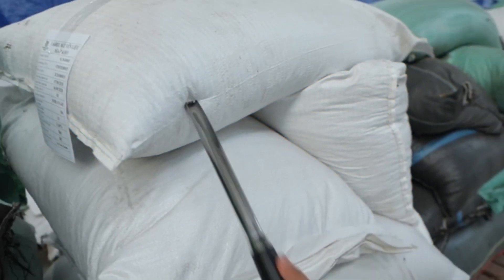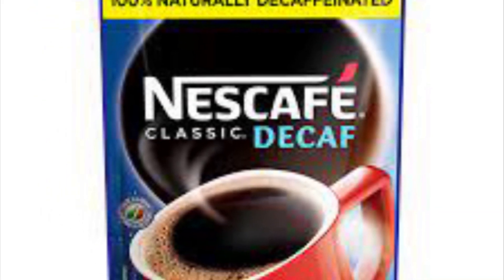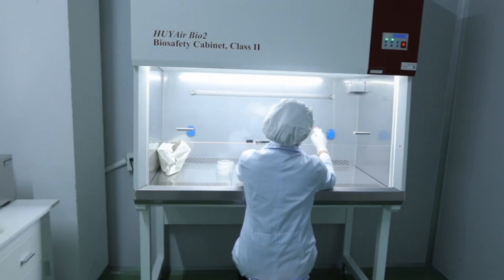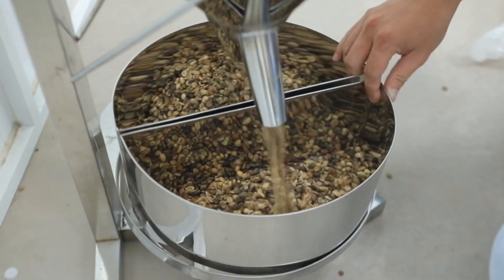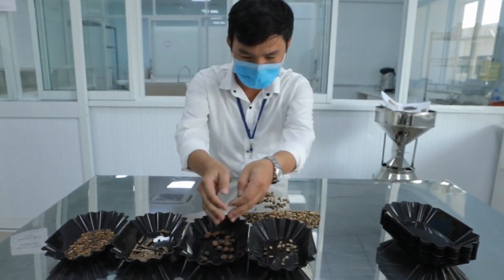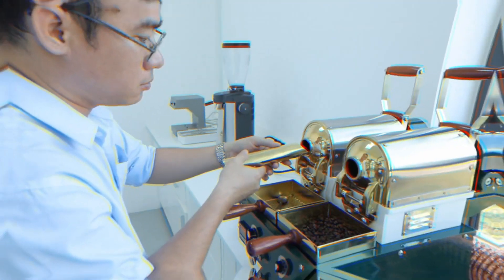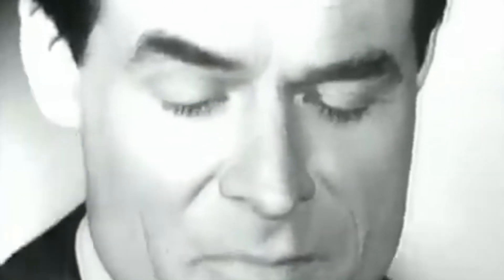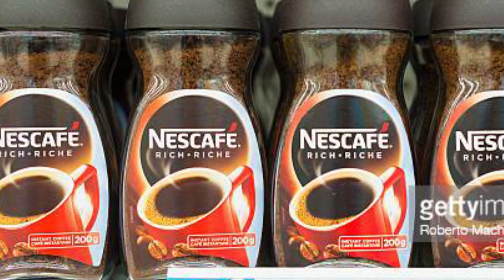Over the years, Nescafe has continuously innovated its instant coffee offerings. It is available in various flavors including Original, Decaf, Gold Blend, and Espresso, and is the world's leading coffee brand. The company has introduced different product formats such as instant coffee sachets, coffee mixes with added ingredients, and specialty coffee blends. Nescafe also adapted to emerging consumer trends such as decaffeinated coffee and single-serve coffee pods. It is sold in over 180 countries and enjoyed by millions daily. Currently, Nescafe holds 36% of the global coffee market share, contributing nearly 4.8 billion US dollars to the $13.3 billion total global coffee market.